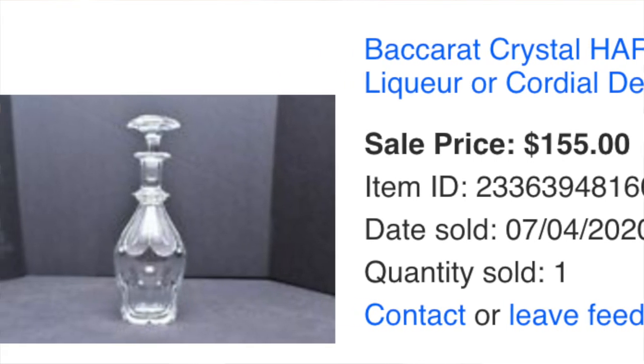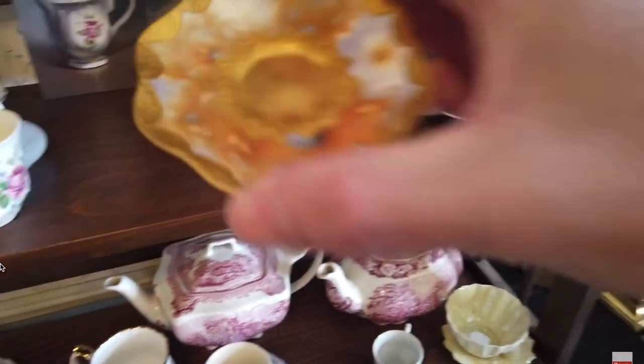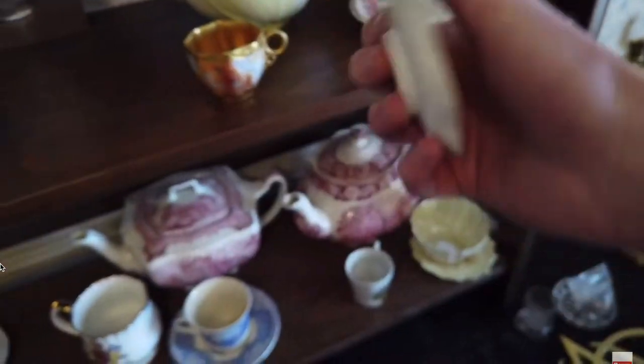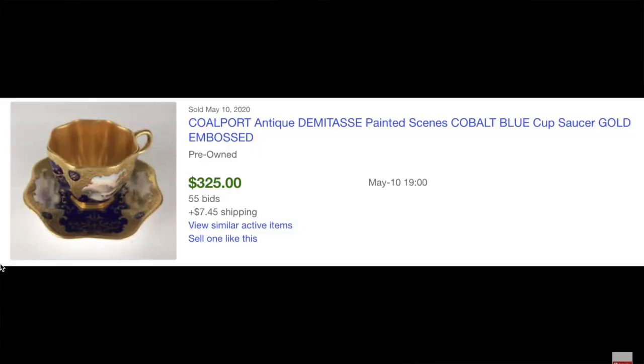The other thing they had at this estate sale was this super tiny teacup — or better yet, an espresso cup, used for espresso coffee. This is from a company called Coleport, which has been around for years and years. This cup was absolutely beautiful, completely hand-painted. This tiny little espresso cup ended up selling for $200, and I believe they only wanted $20 for it. So this was actually a really good flip.